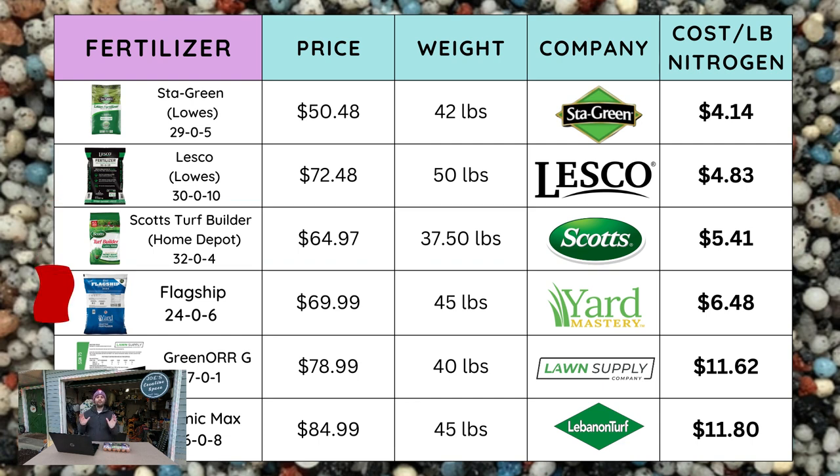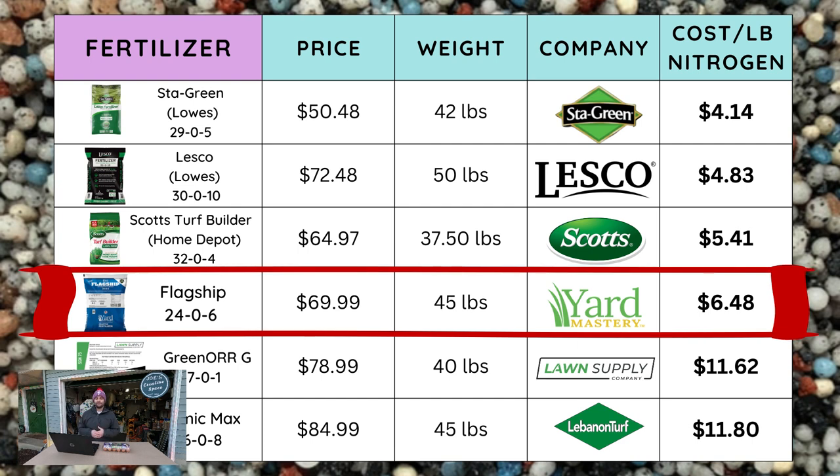The next bag is from Yard Mastery — their flagship blend. You can get it online, shipped to your store. This is their 45-pound bag with a 24-0-6 analysis. They are retailing it right now for $69.99, which comes in at $6.48 per pound of nitrogen.